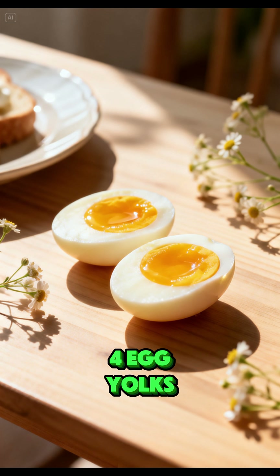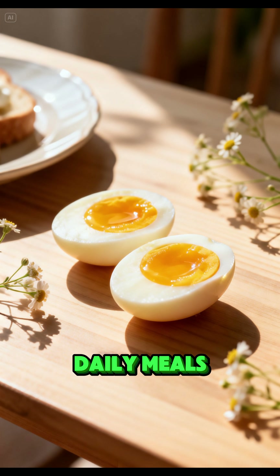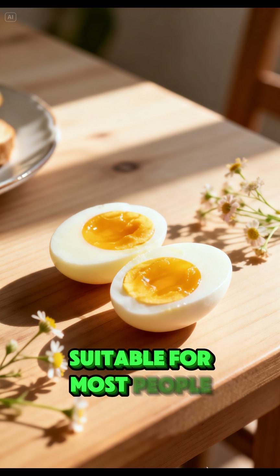Egg yolks are a stable and safe source of vitamin A, easy to include in daily meals. Recommended intake: 3–5 eggs per week. Suitable for most people.